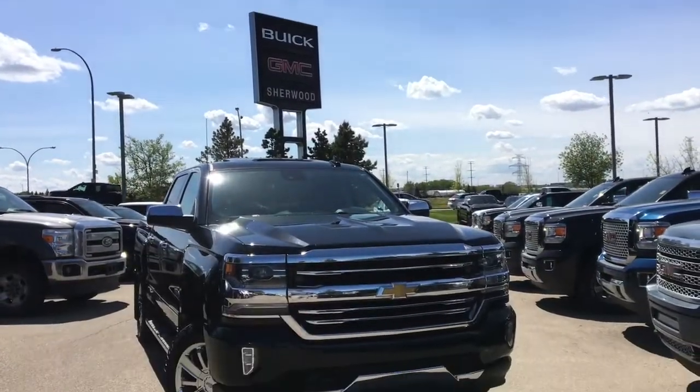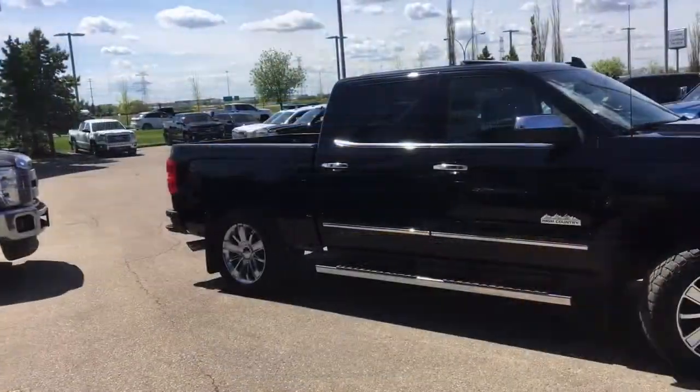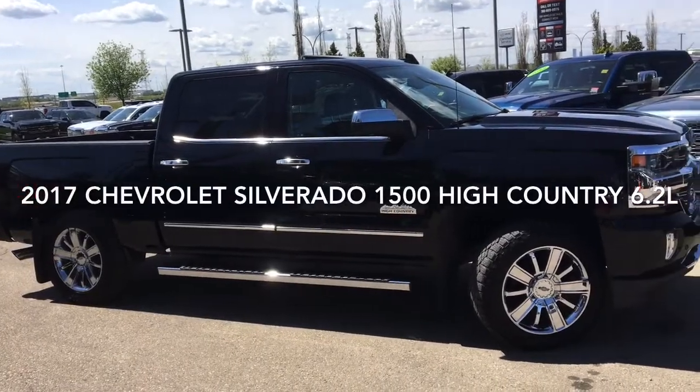Welcome to Sherwood Buick GMC. Today we're going to be taking a look at this pre-owned 2017 Chevrolet Silverado Half-Ton High Country, equipped with a 6.2-liter.